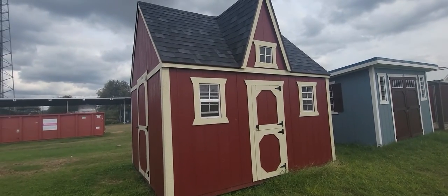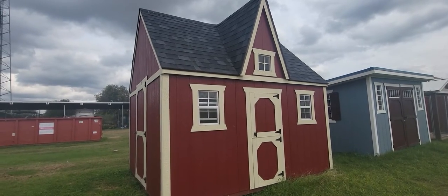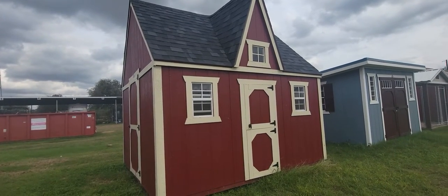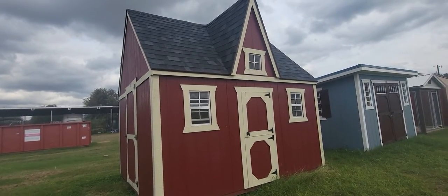This is the only playhouse I have on my lot, and it's going to go pretty fast. This one is the Victorian style. We have upgraded the walls up to six-foot walls, so even if your kids grow out of it, you can still have this amazingly durable building — you can store stuff in it, or use it as a deer blind.